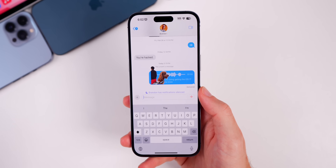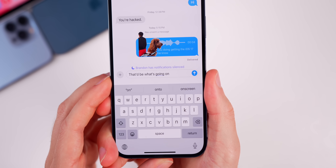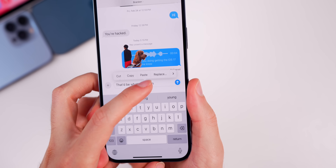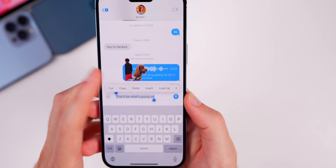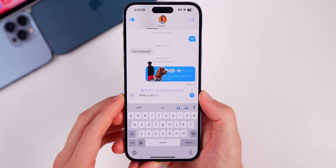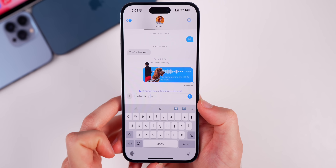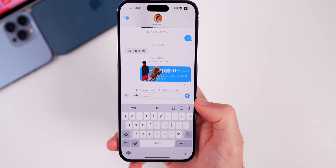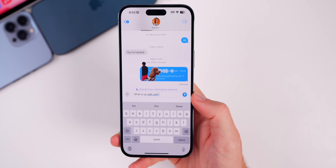iOS 17 also improves the autocorrect. Now when you type a word incorrectly and your iPhone autocorrects it, you will get a temporary underline so you know what's being changed, and you can also tap on it to go back to the original word — so no more ducking mistakes in the keyboard. We also have predictive text built into the keyboard. If I start typing 'what is up,' it will recommend what the next word is, and it will learn by how you type what to predict next. That is now built into the keyboard in iOS 17.